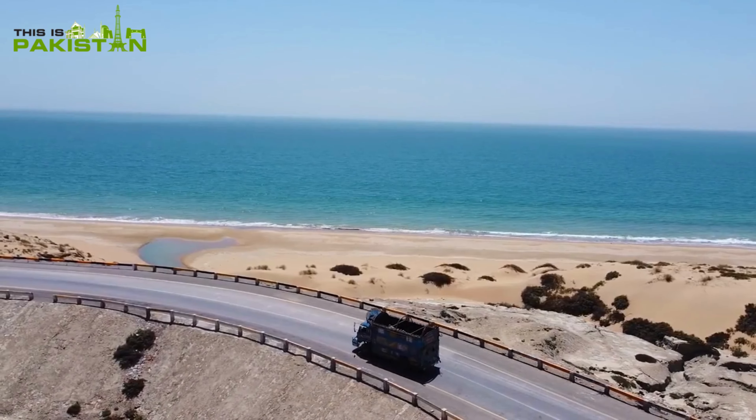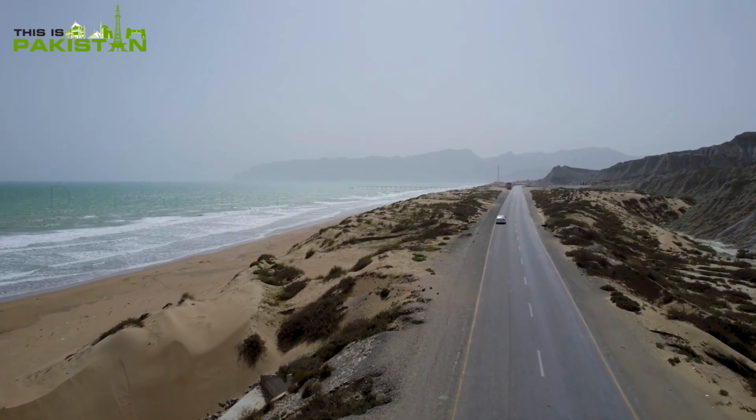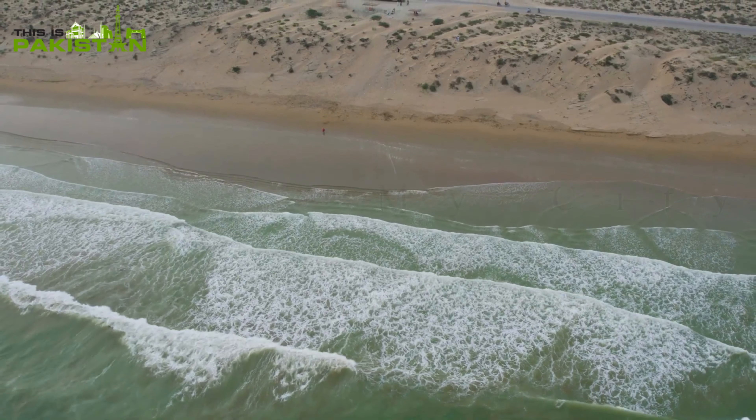Now, the Makran Coastal Highway — a 700-kilometer scenic drive offering breathtaking views of the Arabian Sea and coastal landscapes.